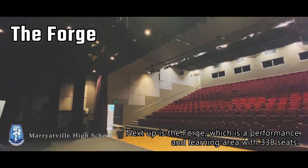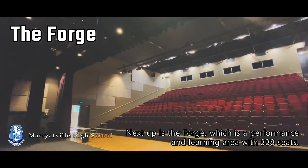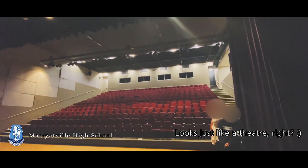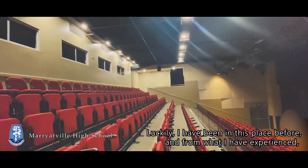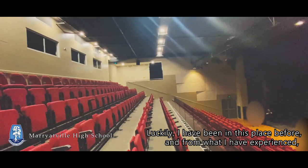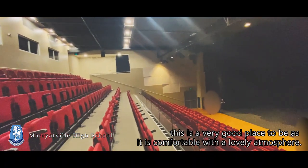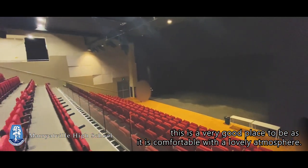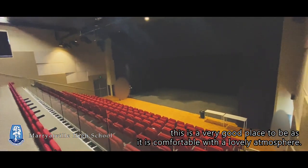Next up is the Forge, which is a performance and learning area with 338 seats. Looks just like a theatre, right? Luckily, I've been in this place before and from what I have experienced, this is a very good place to be as it is comfortable and the atmosphere here is lovely.